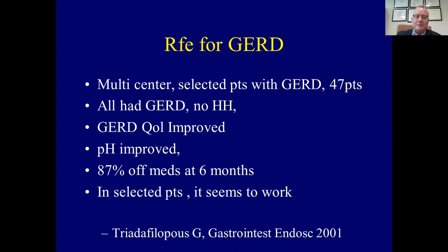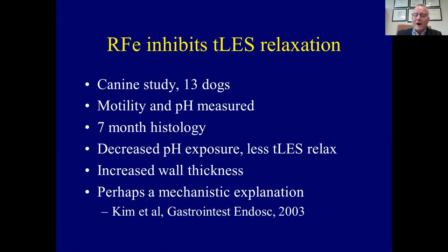A year later, a multicenter trial was performed with selected patients. 47 patients were subjected to therapy — all had reflux, symptoms improved, quality of life improved, pH improved, and 87% of patients were off medicine at six months. In selected patients, this seemed to work. In the year 2000, FDA approval was granted for the Stretta procedure for radiofrequency energy to be delivered to the lower esophageal sphincter, in part because radiofrequency energy had been used in a variety of settings to provide contraction, nerve ablation, and other factors.